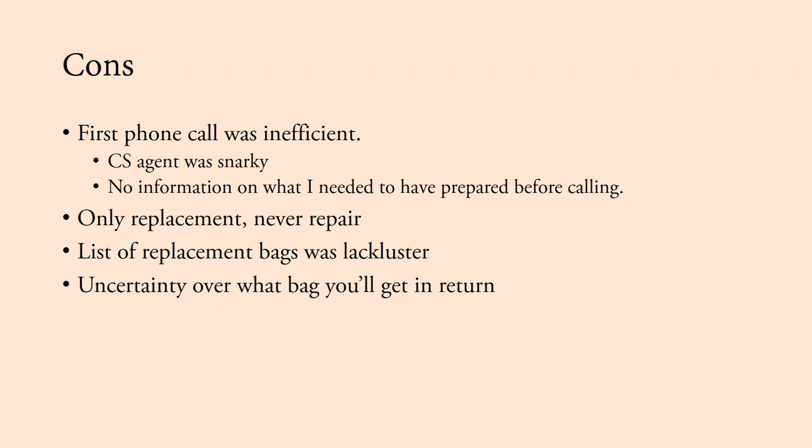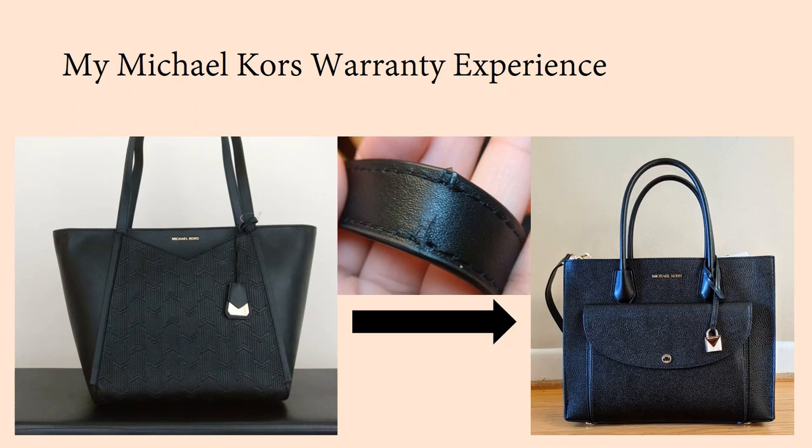Another con was just the gamble over what bag you're going to get in return — there's a lottery feeling that caused me to be pretty anxious. Overall, would I recommend this process? I think it had a lot of pros — there are very few companies that will just give you an entirely new product in exchange for a damaged one. My biggest frustration was having very little control over which replacement bag I got. But if you're okay with that kind of uncertainty, I would definitely recommend it. All in all, it was relatively easy, relatively quick, and I did end up getting a nice bag in exchange.